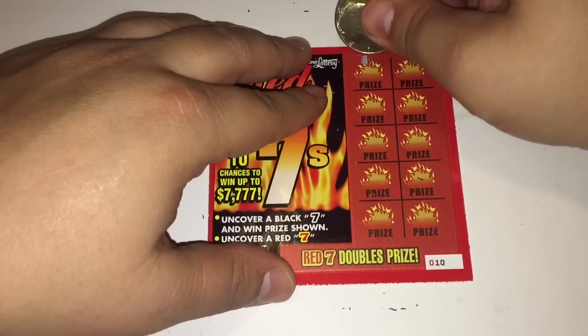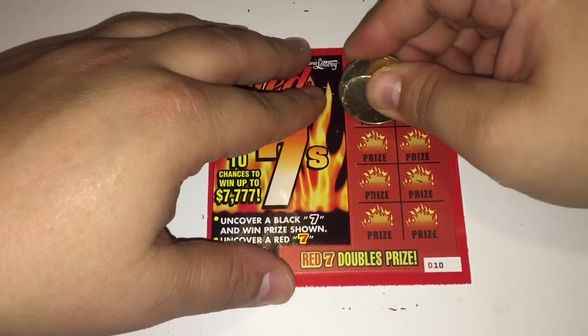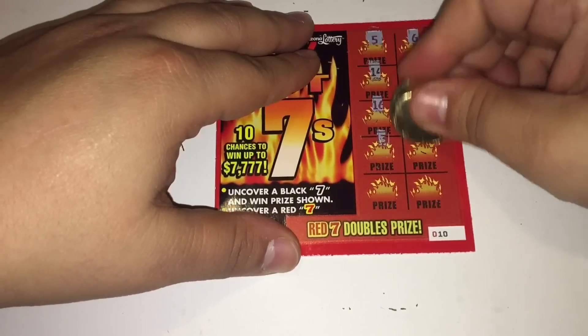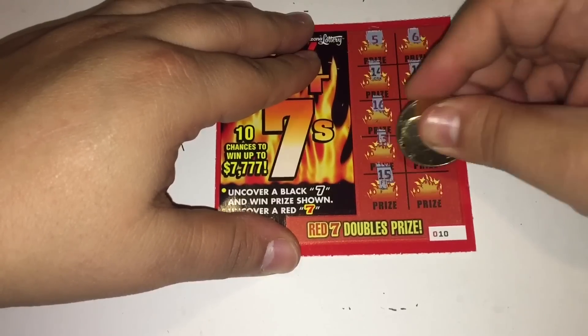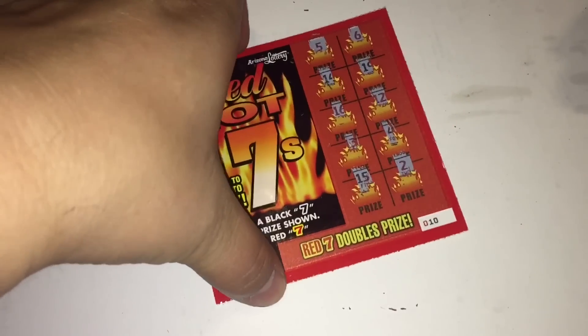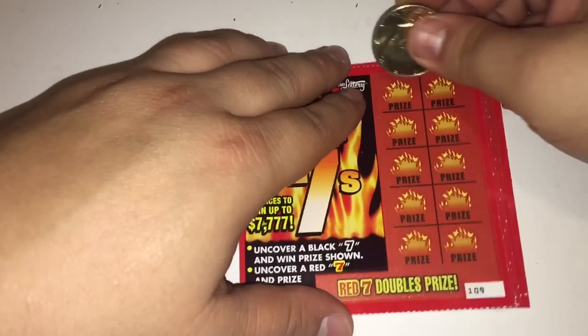Ticket 10 is a loser — all five tickets are losers. Alright, we'll move on to the next set: 109, 110, 111, 112, and 113. Let's see what 109 has.